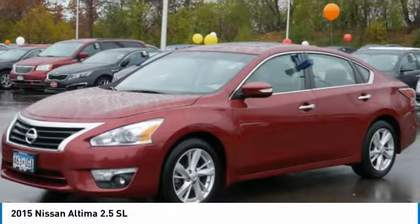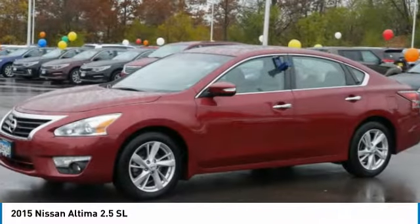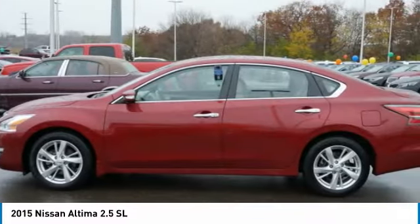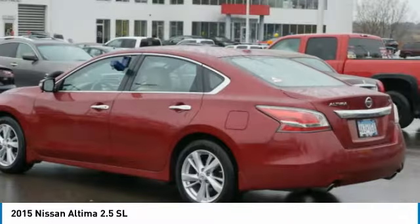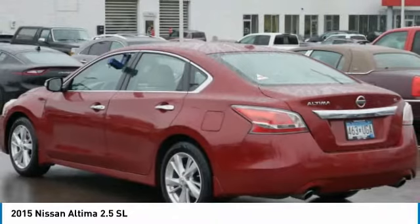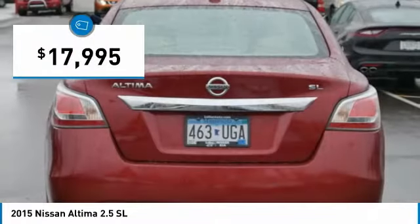Combine that with a powerful V6 or efficient four-cylinder engine, six standard airbags and over 5,000 quality and performance tests, and you'll see the Nissan Altima is made to drive and built to last, and is priced below $20,000.